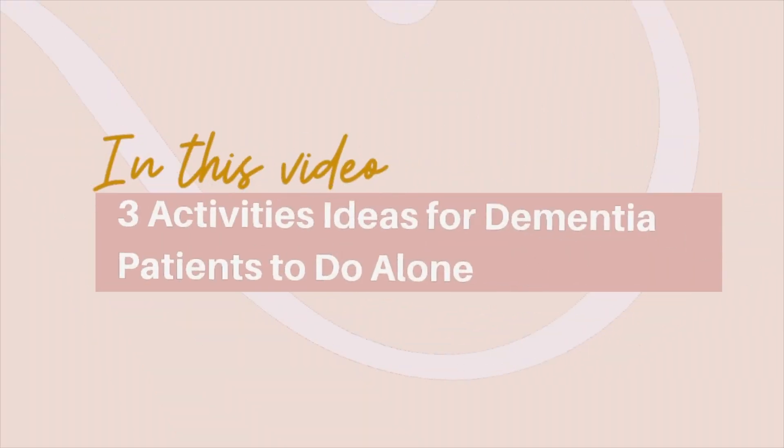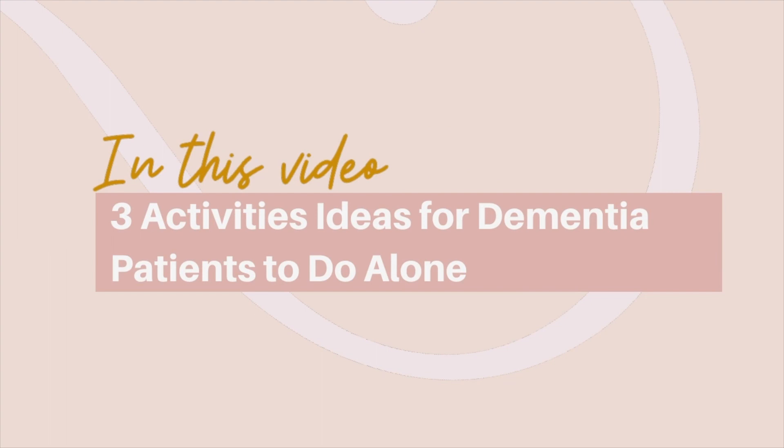Are you needing to get something done, but your loved one or your client with dementia is constantly needing your attention or constantly following you around and driving you nuts? In this video, I am going to give you three ideas and teach you how you can come up with an activity that your person can do independently so that you can get a little more peace, get things done within your day, or have them do something other than watching TV all day long.